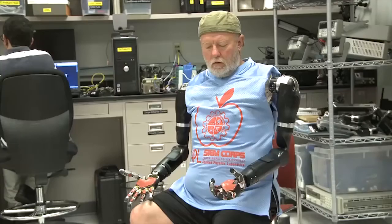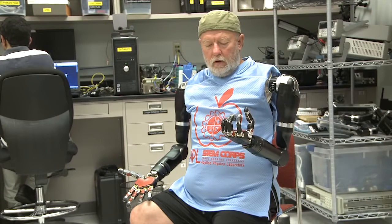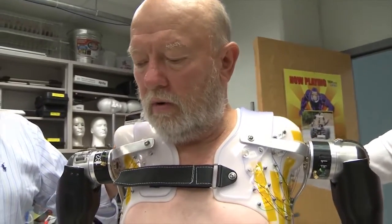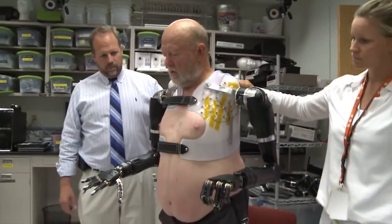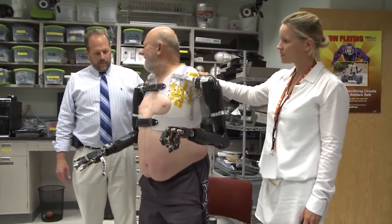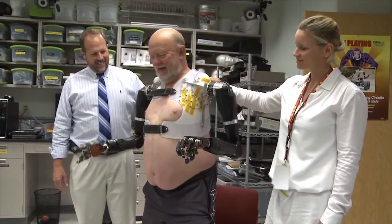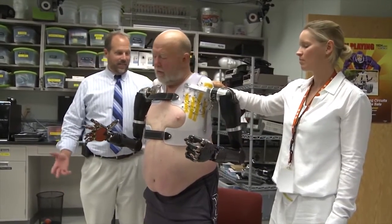There's just a tremendous amount of potential ahead of us and we've just started down this road. I think the next five to ten years are going to bring some really phenomenal advancements. Other milestones reached by the team: this was the first time the MPLs were operated by a shoulder-level amputee at the full three degrees of freedom, with over 30 total degrees of motion on both sides, with complete, intuitive, thought-based control.